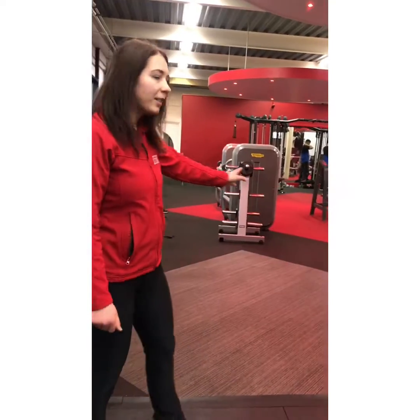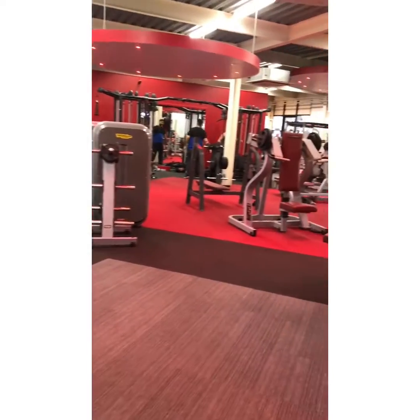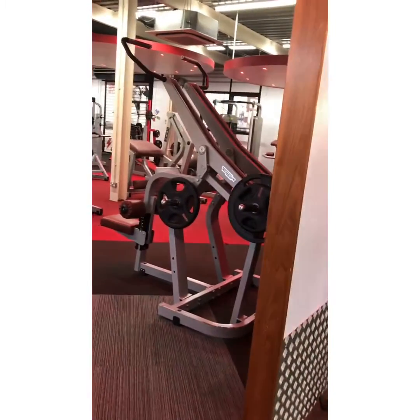And this is the resistance room. We have over 40 stations — everything that you need.